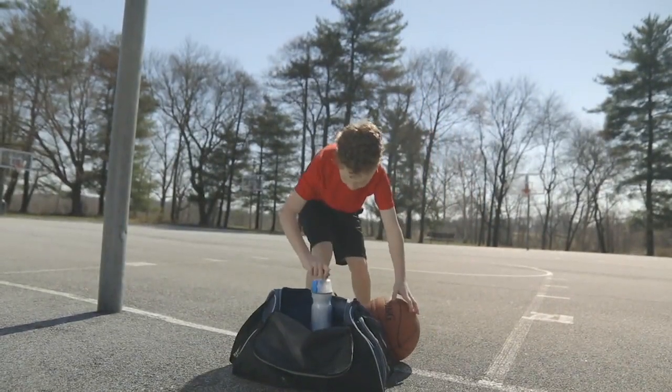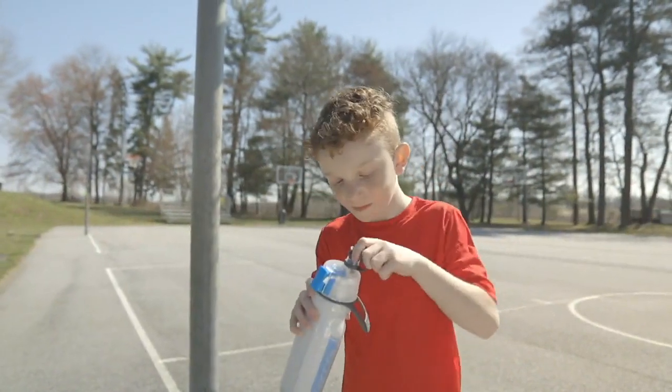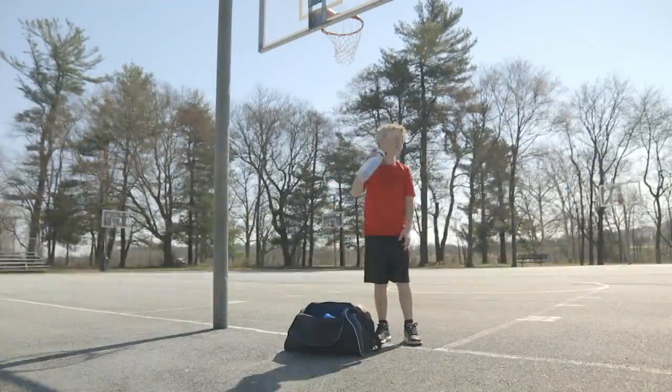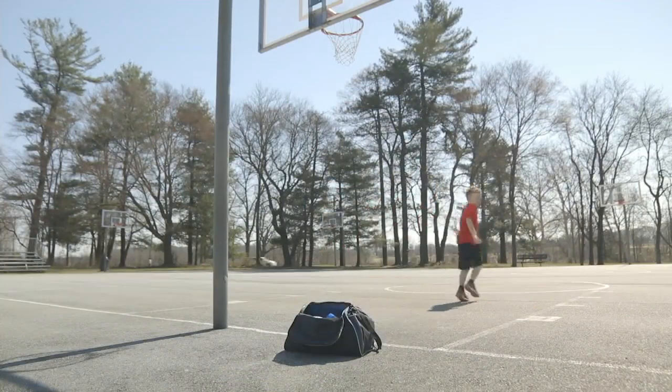This is the O2 Cool Set of Two Mist and Sip. It is your water bottle and your mister — and it's not a wimpy water bottle either. It's 20 ounces. It's $19.48 for a set of two, with two easy payments of $9.74.